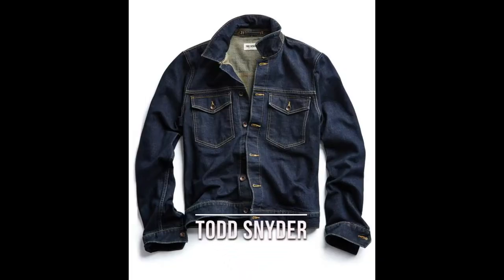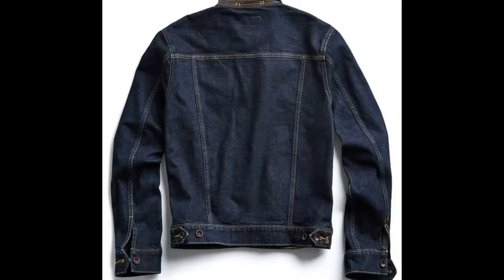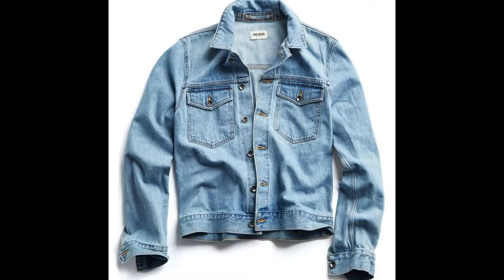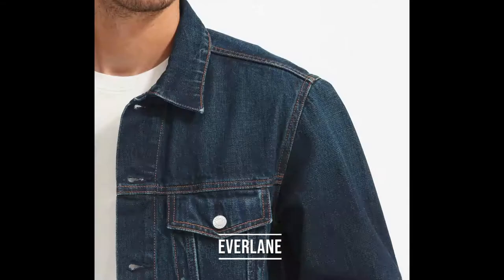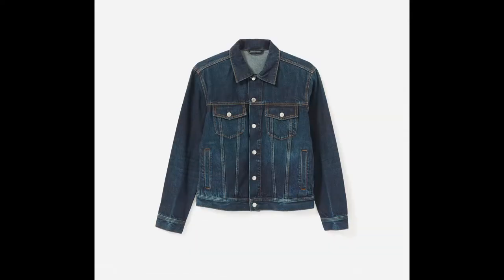A nice denim jacket is not only an essential that can knock off the chill but it's a very nice piece to add to the collection. I like a nice fitted, premium denim jacket, so I went for this one from Todd Snyder — the Japanese Stretch Selvage Denim Jacket in stonewash, retailing for about $288. If you want a quality denim jacket at a lower price, check out this one from Everlane — it's usually around $185 but right now you can get it for $88.